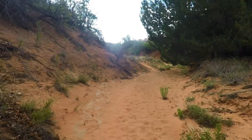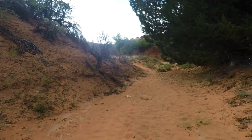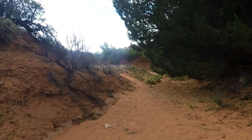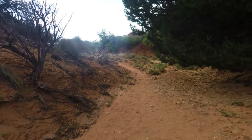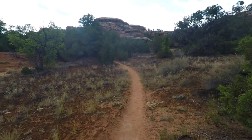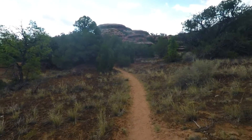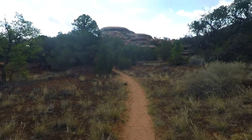Now we get to the bottom and we have to walk through a sandy wash for a little ways, but then you get out of the wash and you get to walk on a nice flat trail for a little while.